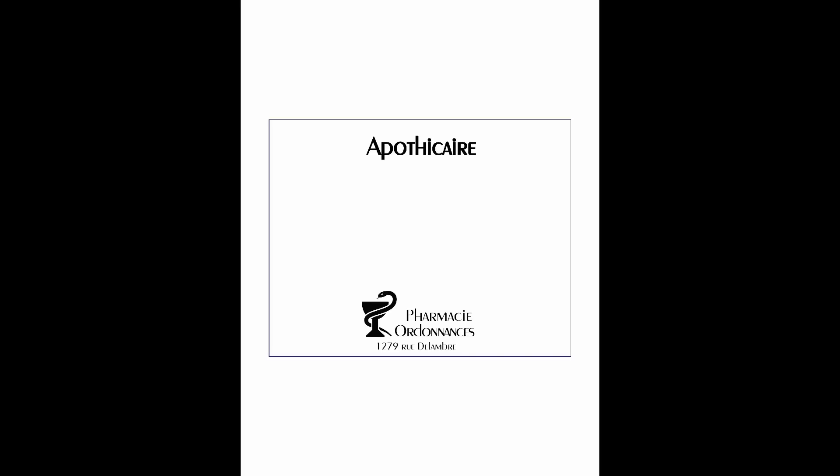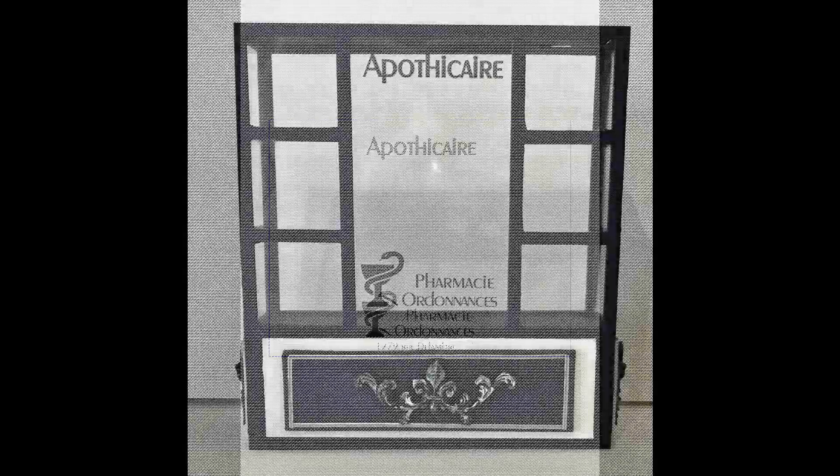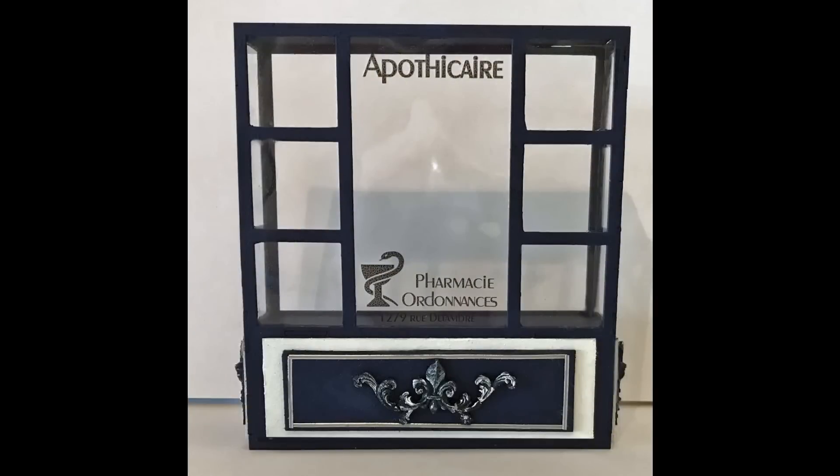I also used signage in the window — an image printed on a piece of transparency film. You can see the name of the store, 'apothecary' in French, a little symbol, and some more writing below. I have that on my blog, so if you want to use it you can print it on transparency film and put it in your window. For the sides of the windows I used the same faux plastic that looks like glass.